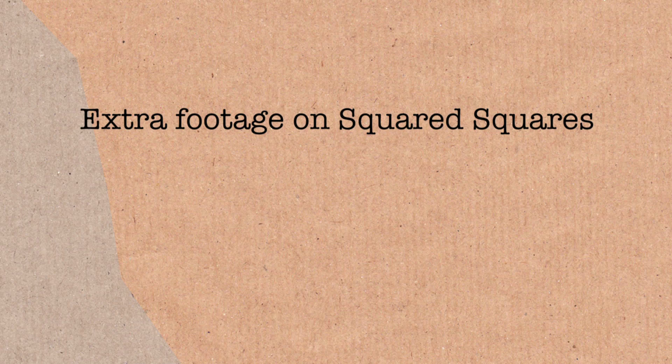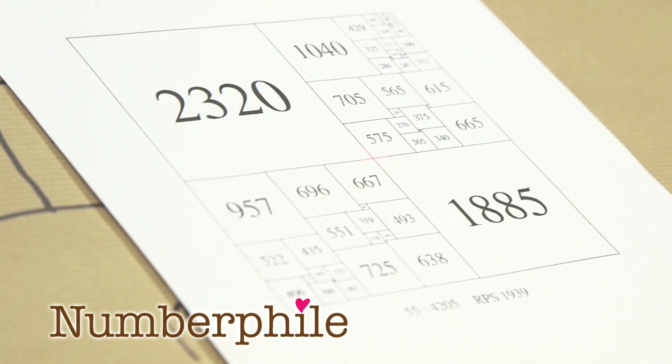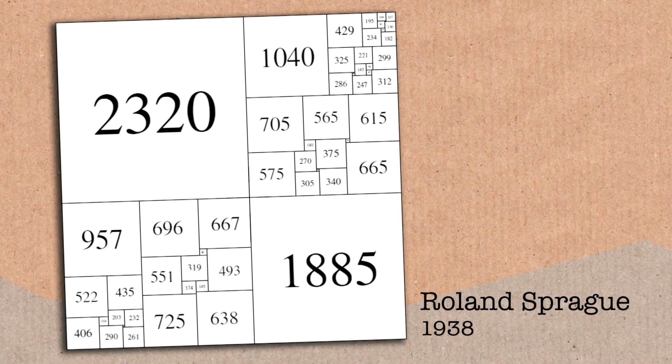Another favourite squared square? It's this one. This one is a favourite because it was actually found before the Trinity students found theirs — they were scooped. It was just before them, and this was published first, which is so disappointing. So technically, this was the first squared square found, but there's no theory behind it — it was some fluke.